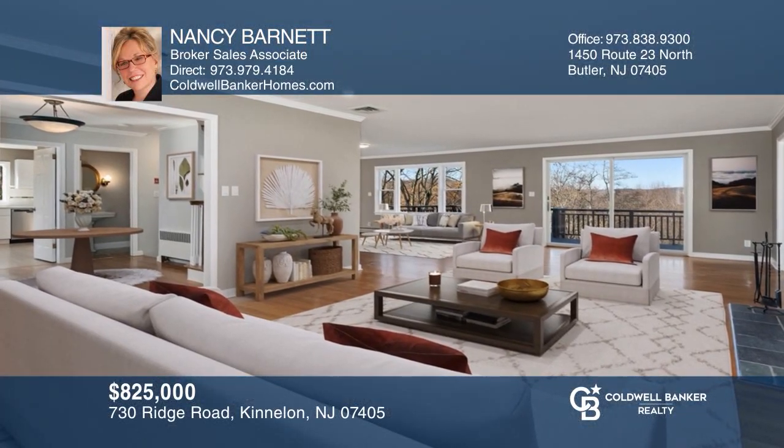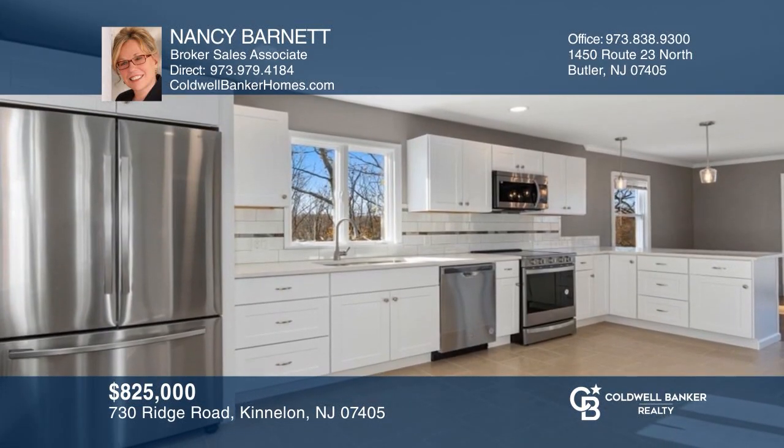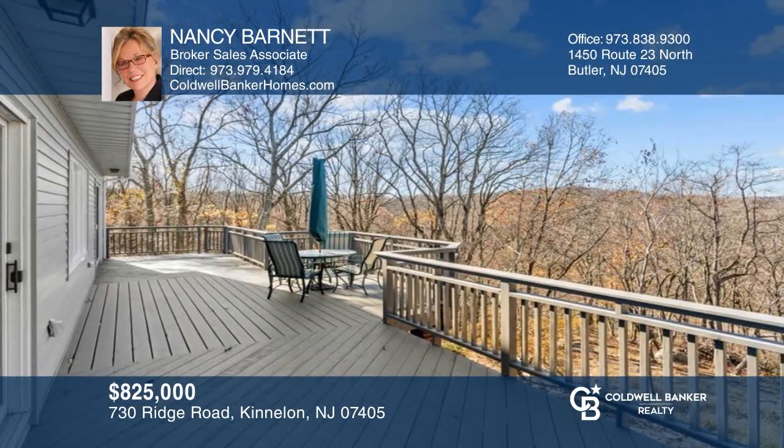This renovated Smoke Rise colonial offers mountain views, four bedrooms, a bonus room with a fireplace, and a large deck. Want to know more? Call Nancy Barnett today.